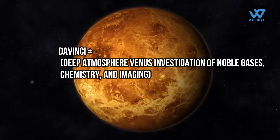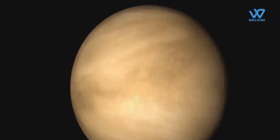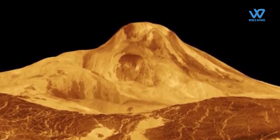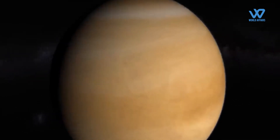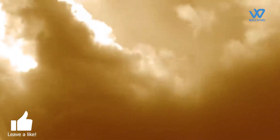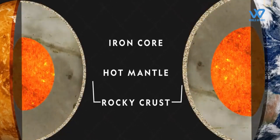The first selected mission is DAVINCI+, which stands for Deep Atmosphere Venus Investigation of Noble Gases, Chemistry and Imaging. DAVINCI+ will measure the composition of Venus's atmosphere to understand how it formed and evolved, as well as determine whether the planet ever had an ocean. The mission consists of a descent sphere that will plunge through the planet's thick atmosphere, making precise measurements of noble gases and other elements to understand why Venus's atmosphere is a runaway hothouse compared to Earth's.